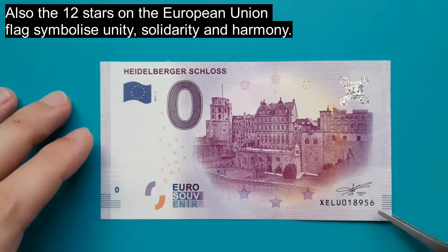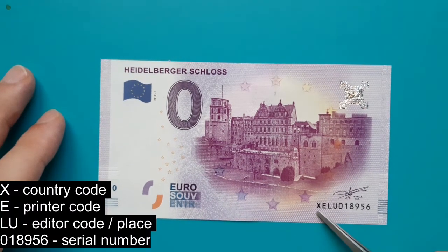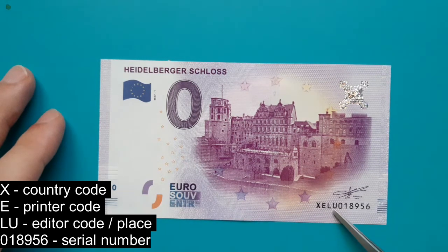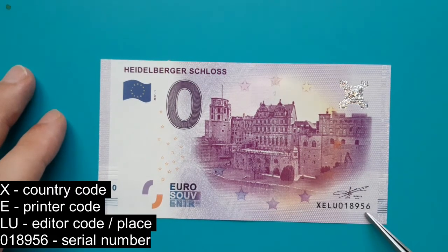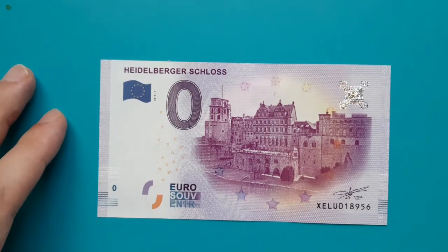The serial number, which can be found in the bottom right, is formed from: the 1st letter as country code, the 2nd letter as code of the printer, the 3rd and 4th letters as code of the editor or the place where I was printed, and the actual number formed by 6 digits.